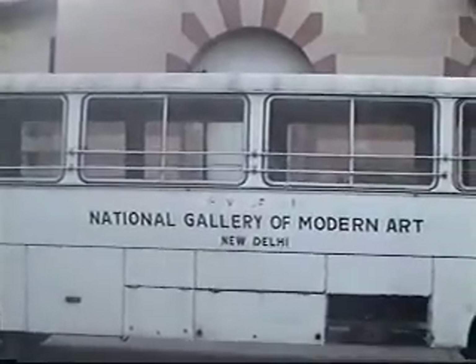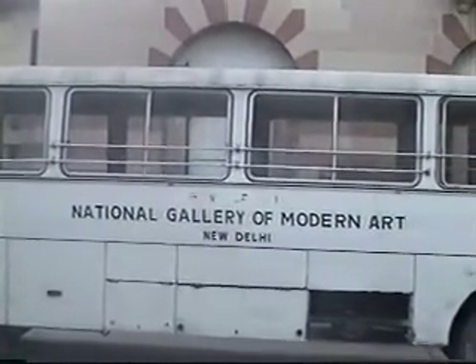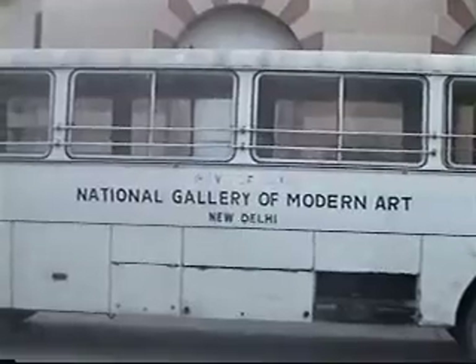With their own bus — I don't know whom they transport, possibly students. Thank you.